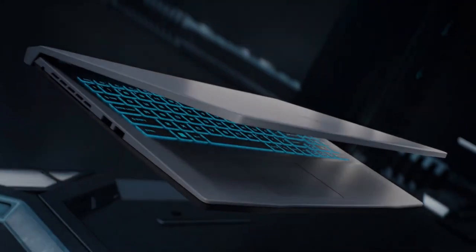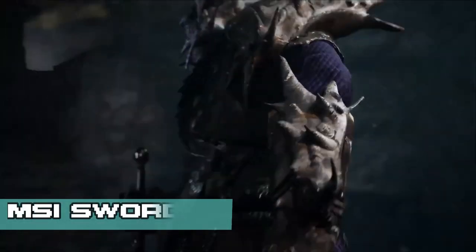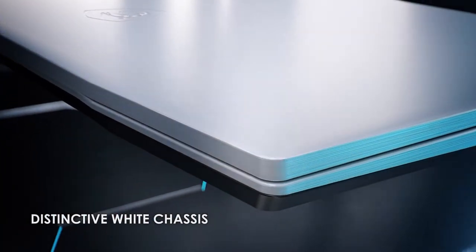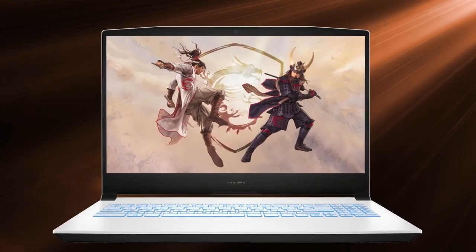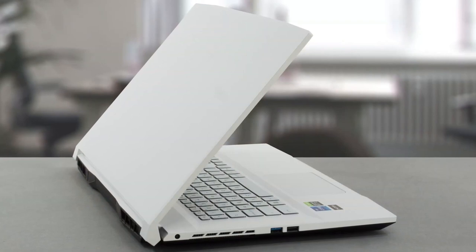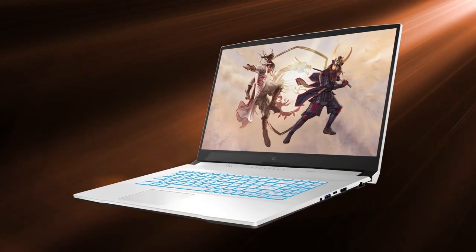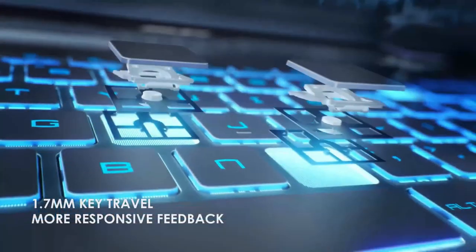Number 2. MSI, a renowned name in the gaming industry, has once again raised the bar with its latest gaming laptop, the MSI Sword. Packed with an impressive design, top-notch performance, and an affordable price tag, the MSI Sword stands as a formidable contender. It boasts a sleek and aggressive design with premium materials, clean lines, sharp edges, and a matte black finish that exudes elegance. The illuminated MSI logo and backlit keyboard with customizable RGB lighting allow gamers to personalize their experience, while the thin and lightweight form factor enhances portability for gamers on the go.